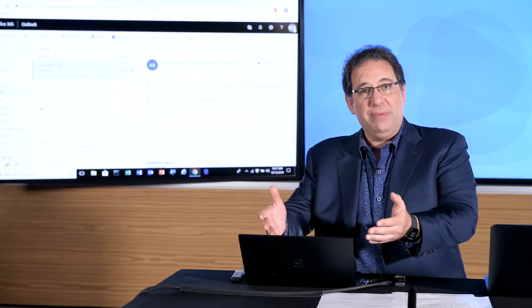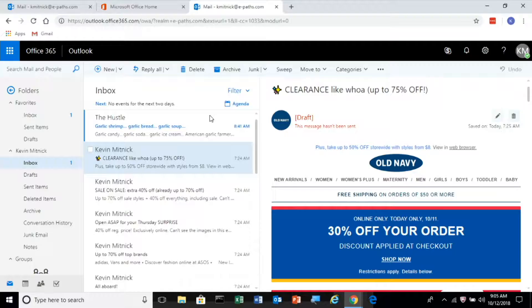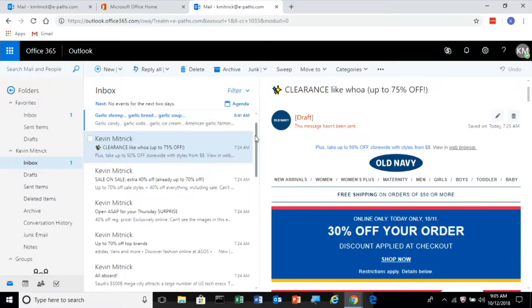Over here on the right, I have a Windows 10 laptop that's all up to date with the security patches. It's running the latest antivirus definitions — this is the typical laptop that might be in your environment. And we're also logged into Office 365, as you can see.